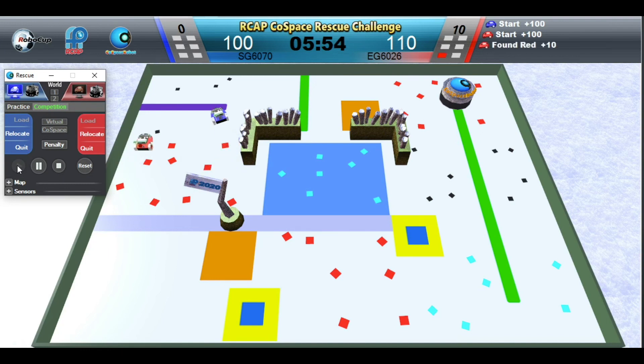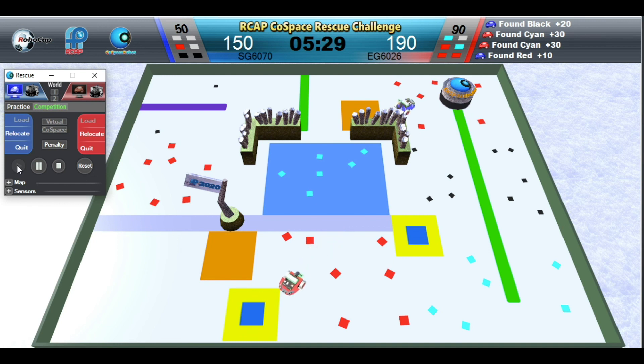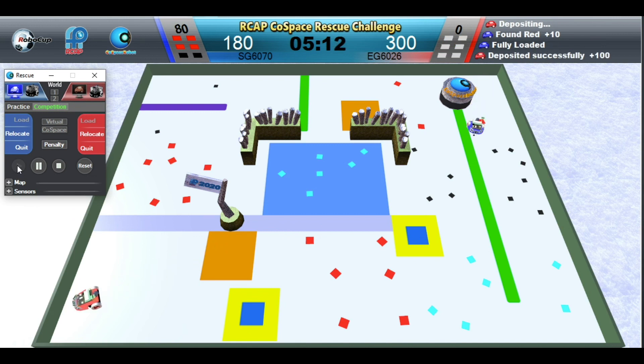And off we go! In this demo game, we won't minimize any manual intervention. Red Robot is searching in the blue special area — any objects picked up in this area will double in value. Red Robot is depositing. Blue Robot is full and needs to make a deposit before it can continue collecting. Blue Robot is depositing.